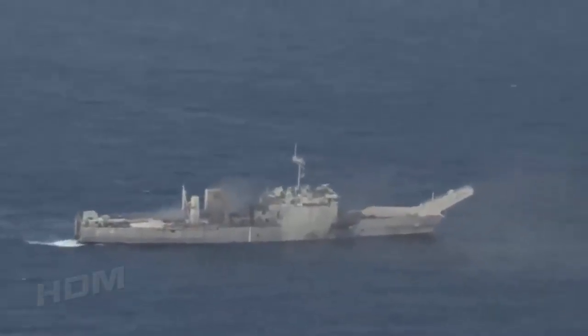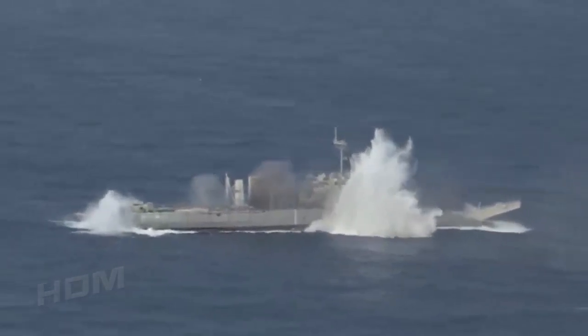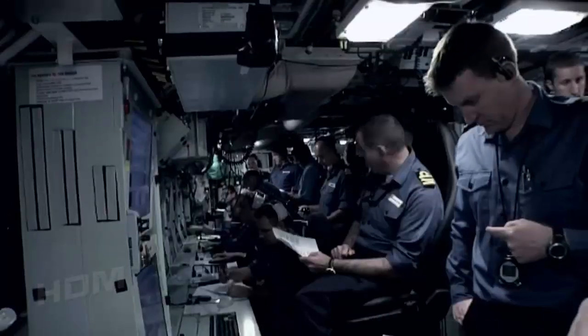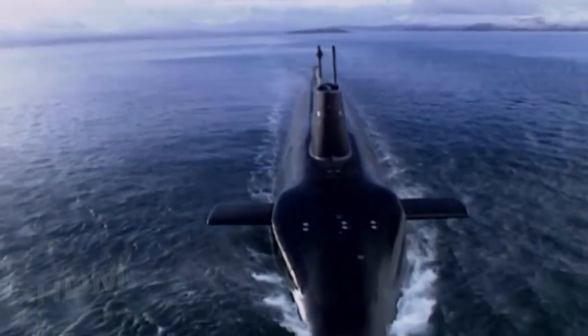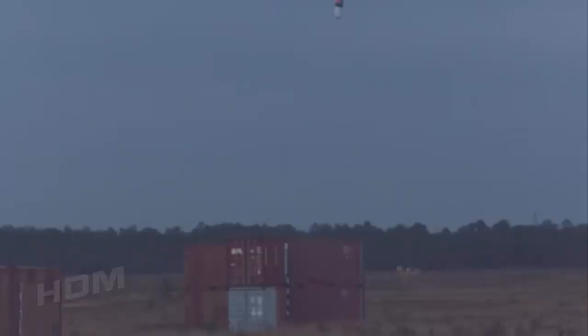The Spearfish torpedoes are triggered by contact with an enemy hull or by using an acoustic listening device, and are capable of detonation below a ship's hull to maximize blast effect. Though the Astute class does not have vertical onboard missile silos, it is nonetheless capable of firing American-made Tomahawk cruise missiles from its torpedo tubes. These missiles are ejected inside watertight containers, which launch the missile into the air once contact with the surface is made, and can strike targets up to 1,000 kilometers — over 600 miles — away.